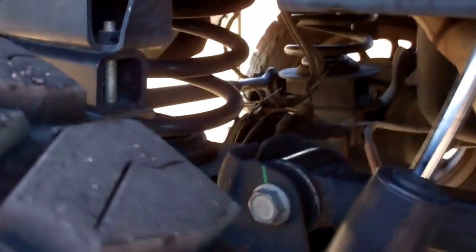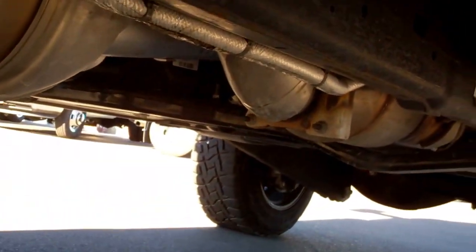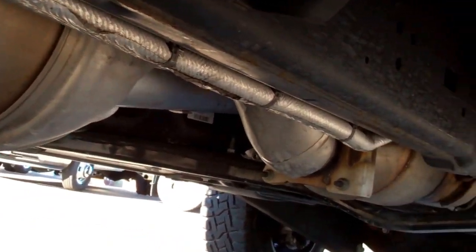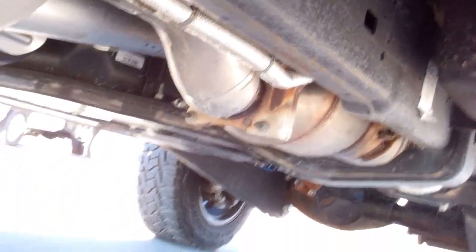You can see it has the rear coil suspension which they started in 2015, which really smooths out the ride. You can also see it does have the factory exhaust, so there hasn't been anything deleted on this truck as far as exhaust goes.